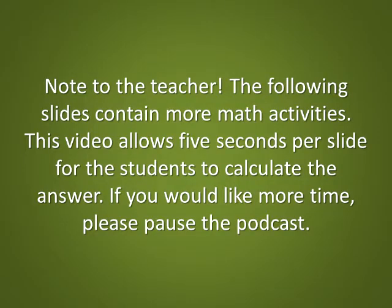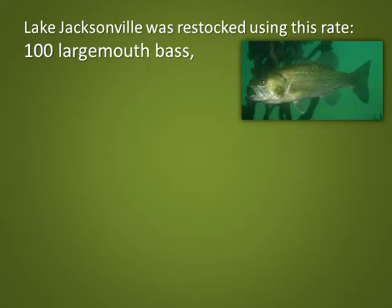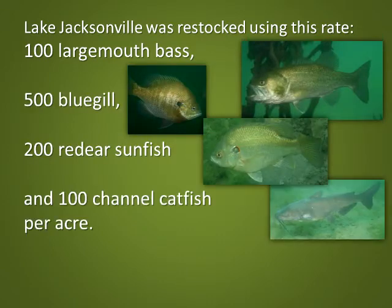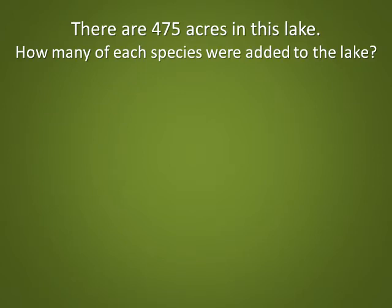Note to the teacher: the following slides contain more math activities. This video allows 5 seconds per slide for the students to calculate the answer. If you would like more time, please pause the podcast. Lake Jacksonville was restocked using this rate: 100 largemouth bass, 500 bluegill, 200 red-eared sunfish, and 100 channel catfish per acre. The fishes were 1 to 3 inches in size. There are 475 acres in this lake.